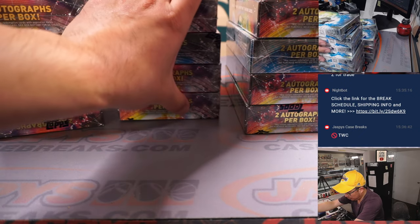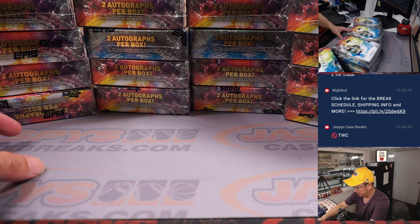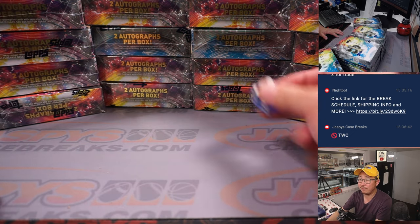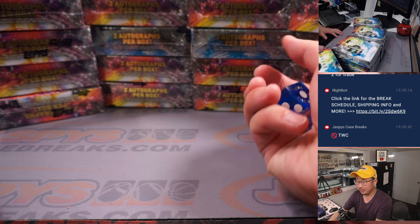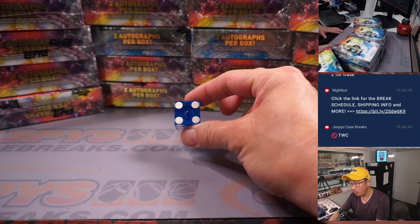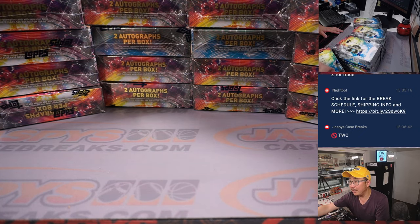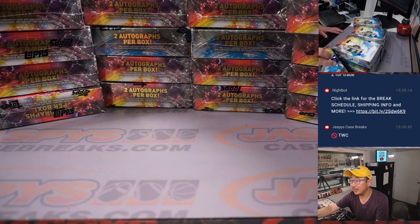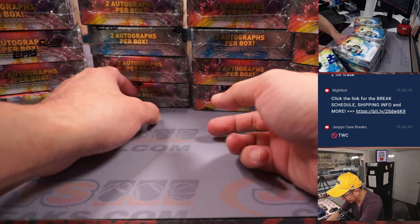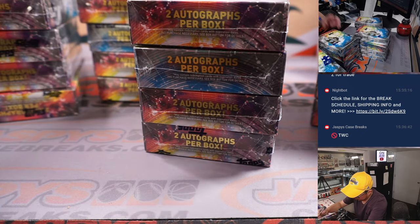So it's four boxes, four, four, and four. On the dice we'll go one, two, three, four — if I roll a five or six, we'll roll again. Rolled a four. So we're going to do that stack right here, and we'll save the others for next time.